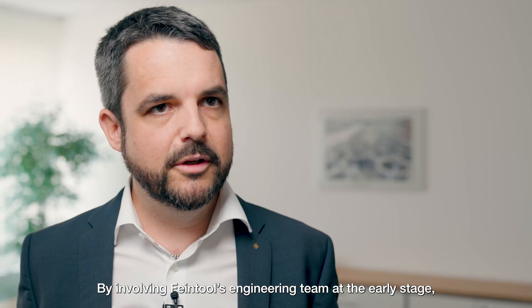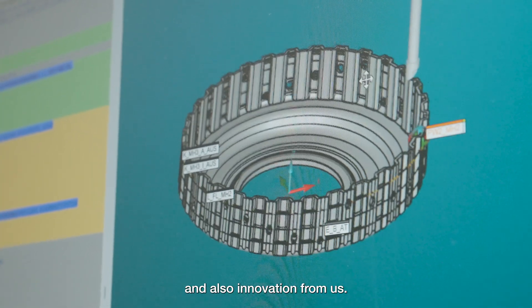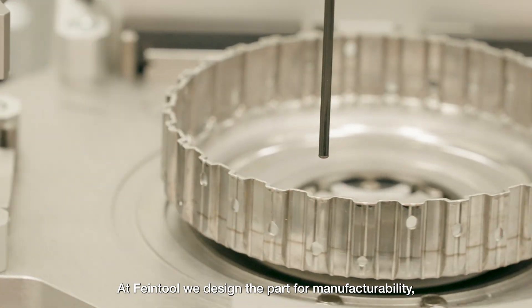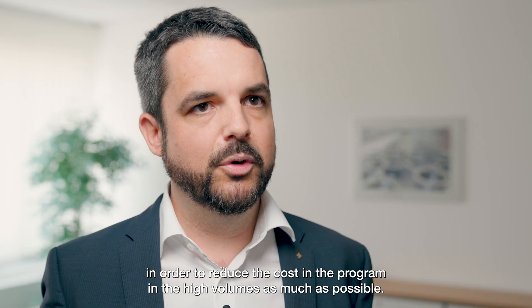By involving the FineTools engineering team at an early stage, our customers can make sure to get as much information, knowledge, and innovation from us as possible. We design parts for manufacturability in order to reduce costs in high-volume programs as much as possible.